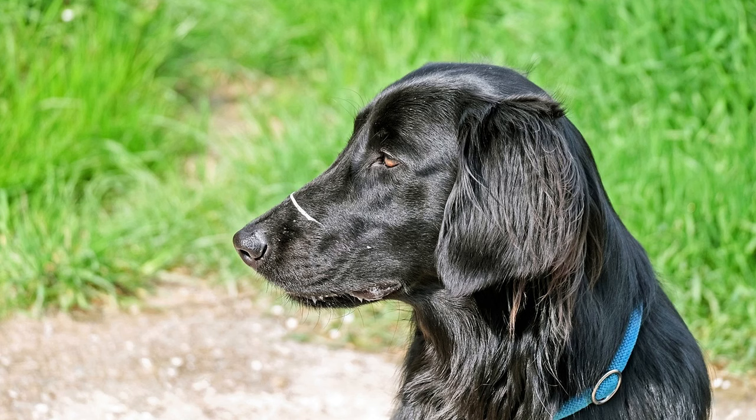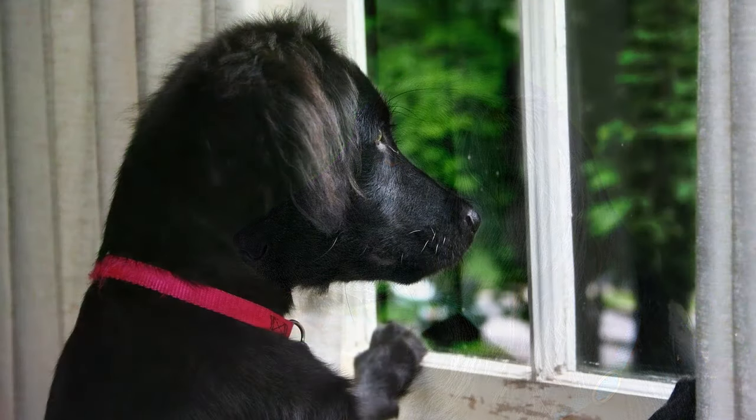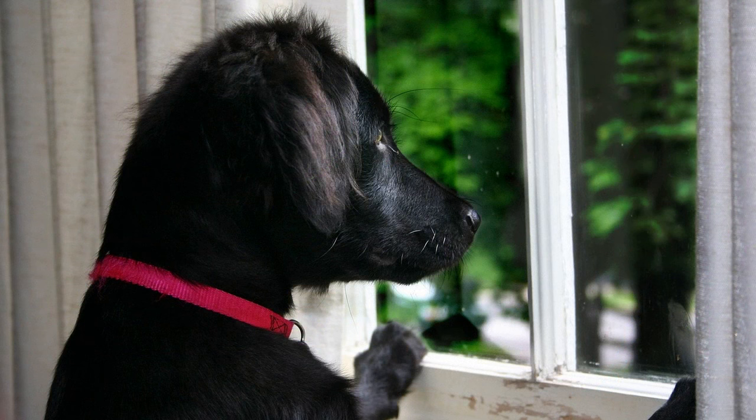18. Are flat-coated retrievers prone to separation anxiety? They are social dogs and may experience separation anxiety if left alone for long periods, as they prefer to be with their families. 19. Do flat-coated retrievers like to dig? Some may have a tendency to dig, especially if bored or not getting enough exercise. 20. Are flat-coated retrievers good with strangers? They are generally friendly and outgoing with strangers, although early socialization is important to reinforce positive behaviors.